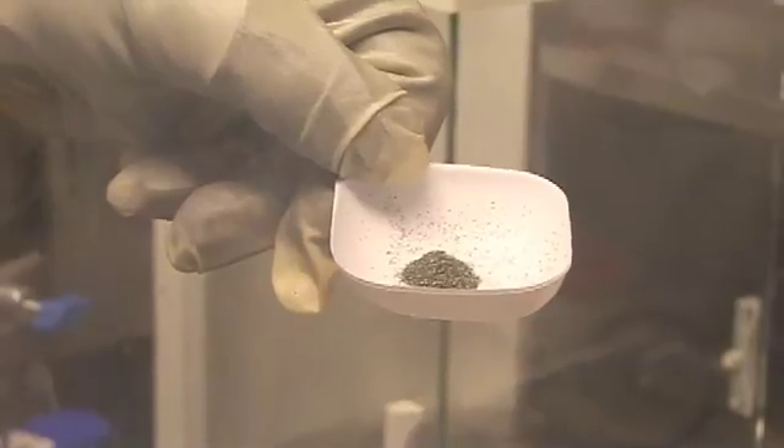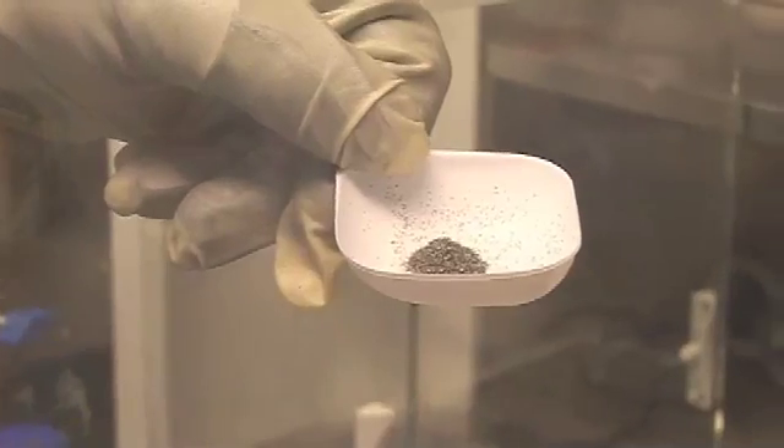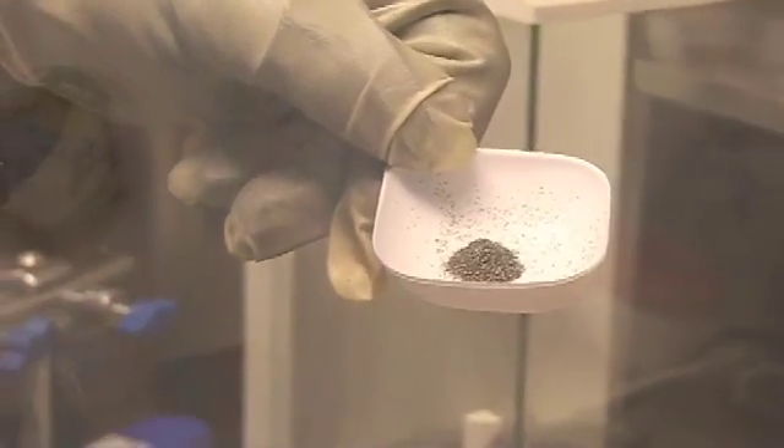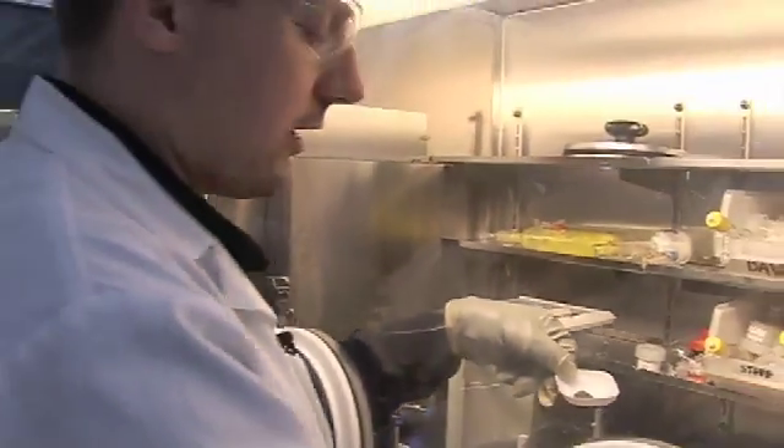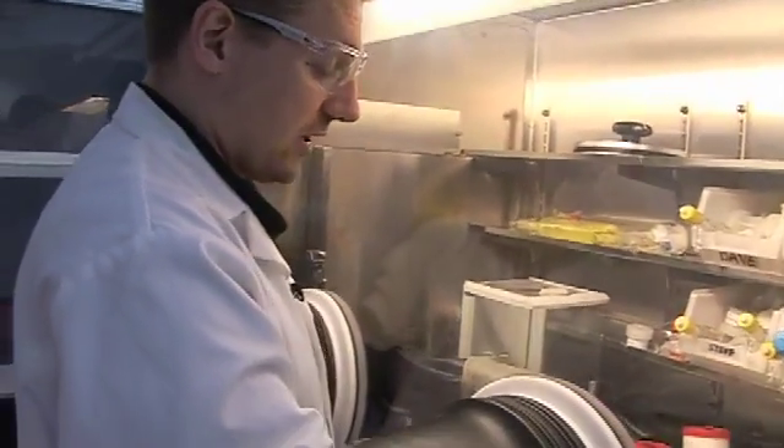Yttrium itself is a really quite nice, lustrous, soft metal from Group 3 of the Periodic Table. It burns really readily in an oxygen-rich atmosphere, and reacts quite well with water in the atmosphere as well. So you have to be very careful with yttrium because it oxidises and it's really quite easy to destroy. That's yttrium metal, just as turnings. We have to handle this under nitrogen, because generally it will form an oxide layer and then you won't be able to do any chemistry with it.